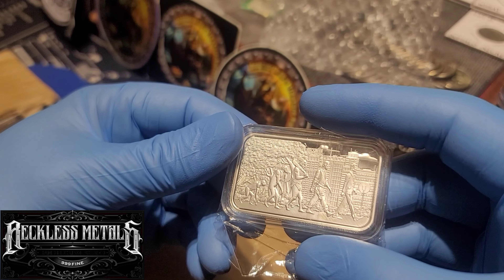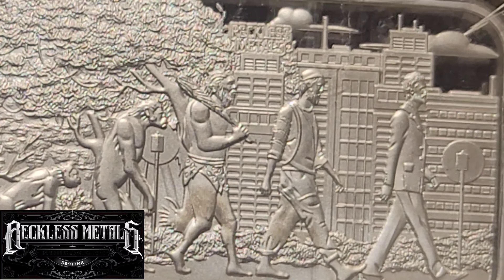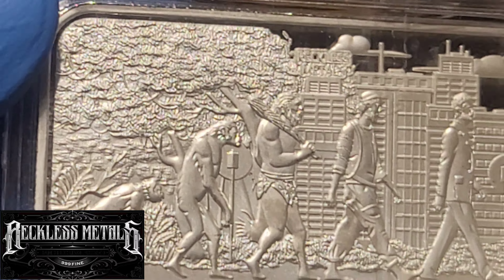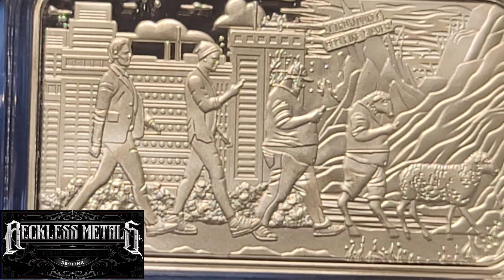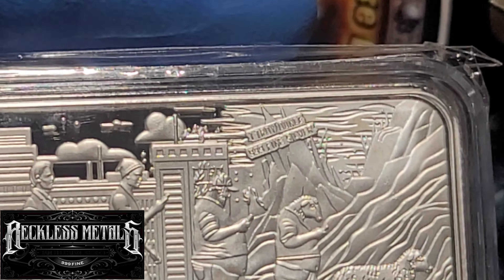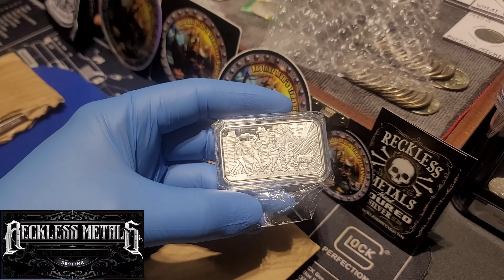Looking at this, it goes from ape standing upright, caveman, construction worker, businessman - proof finish. That is so sick. And then the other side - that's evolution, and this is de-evolution: the businessman, some guy with a beanie, a little fat guy, then a sheep walking upright, then just a sheep. This is just perfect. Absolutely perfect. One troy ounce, 999 fine silver - you can see that right there. Absolutely stunning piece.